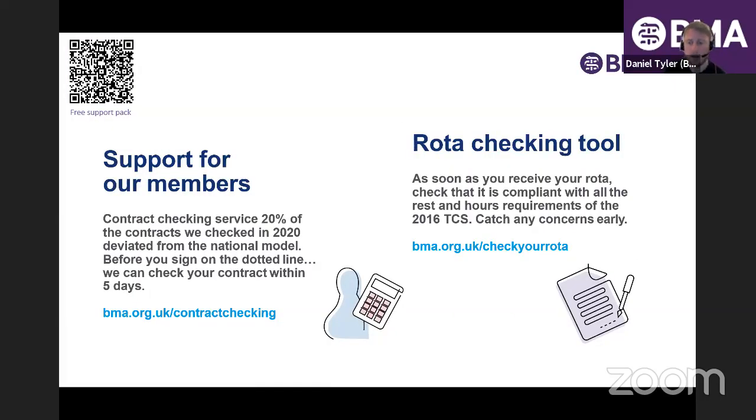You may have heard of our contract checking service, which can save you time and potentially quite a bit of money. We'll aim to check your contract in five working days, comparing it to the national model. If there are any problems, we can help get them sorted. Trusts can sometimes slip in extra things or change the wording. Last year, 20% of contracts we checked for F1s were incorrect — that's one in five.